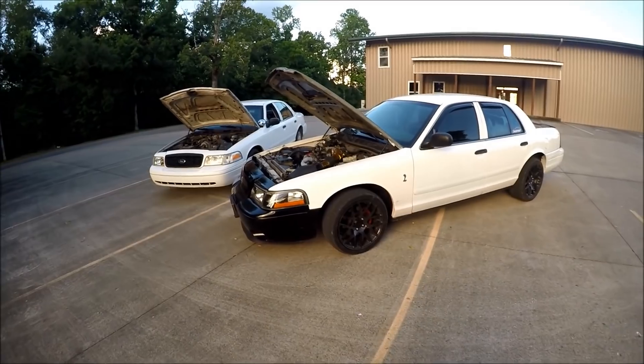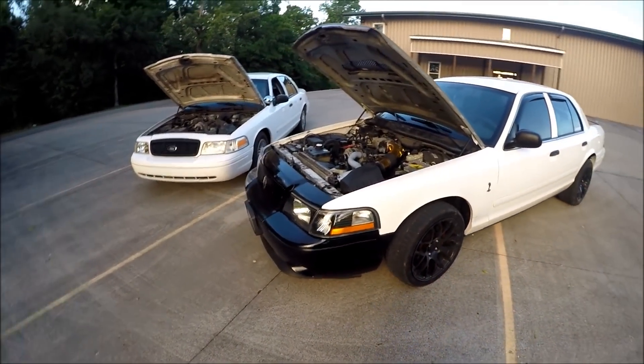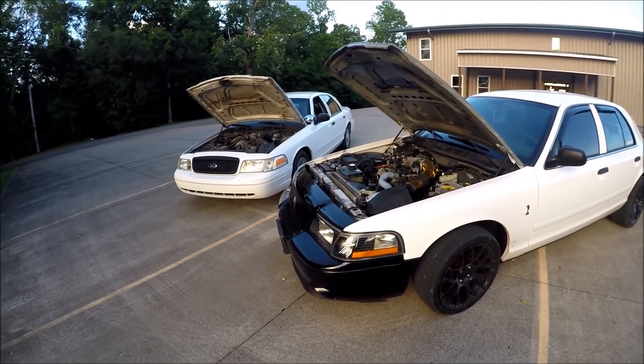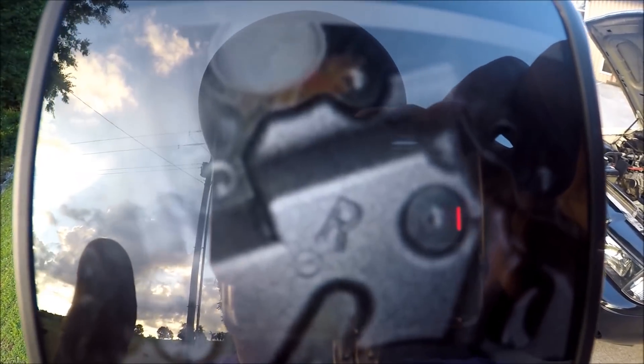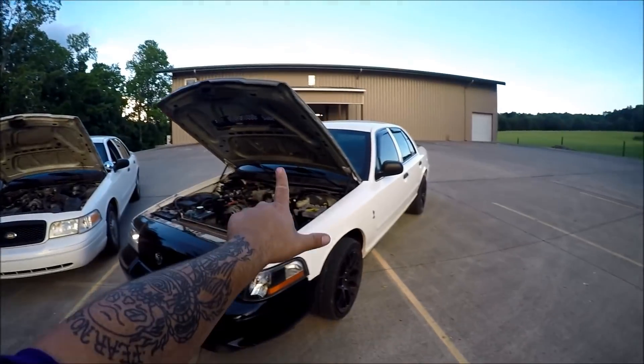A harder way to tell if your Crown Vic is a Windsor or Romeo is to actually check the engine block. There'll be a W stamped for Windsor, or in this case an R stamped for Romeo.